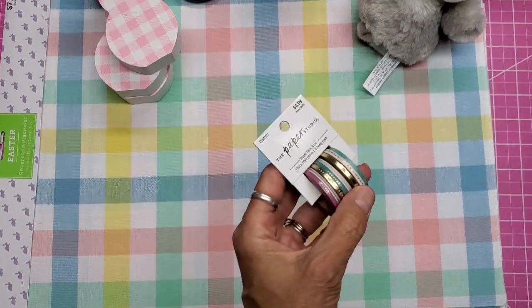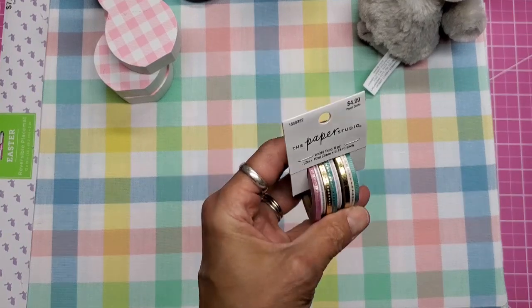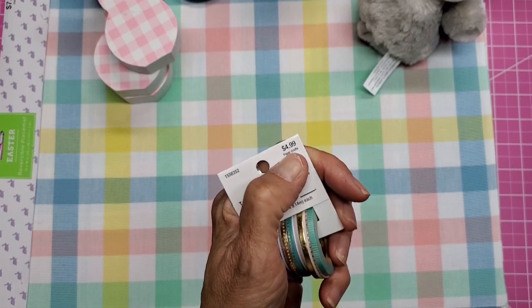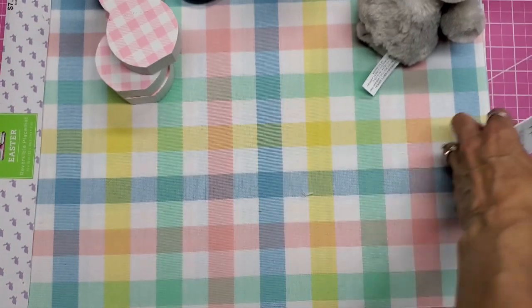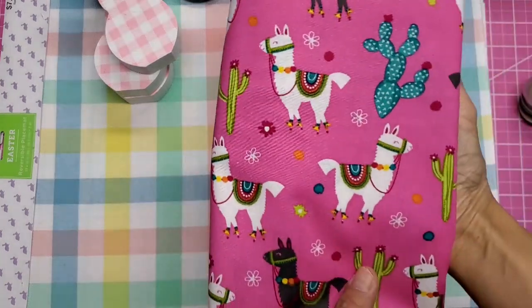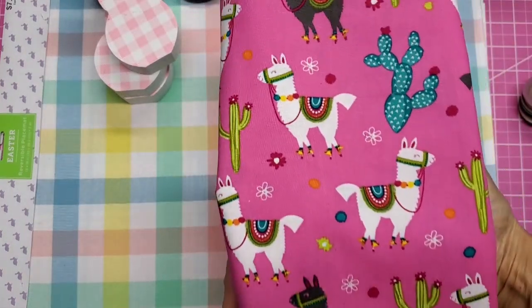Since this was also Paper Studio, I love these mega thin washes for my journals, so half off — this was $2.50.